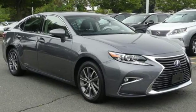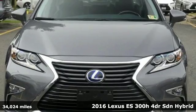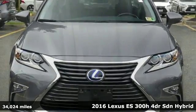It's a 2016 Lexus ES300H. Lexus — performance in every detail.